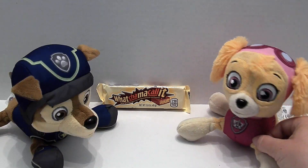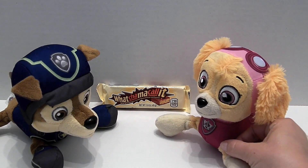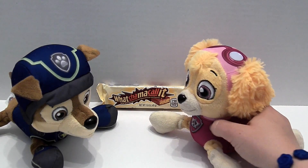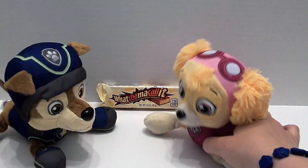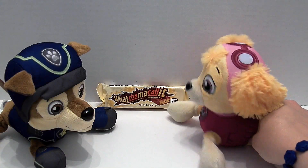Hi Skye, what are you doing? Oh, hi Chase. I'm gonna do a taste test candy review on Whatchamacallit. What? Taste test Whatchamacallit? So you forgot the name. No, I didn't forget the name. It's Whatchamacallit.